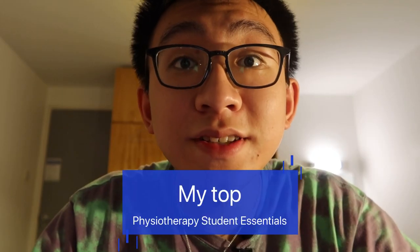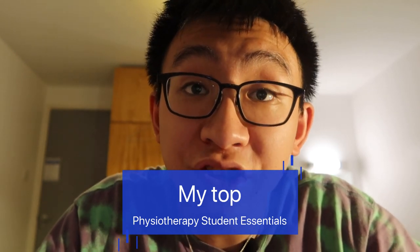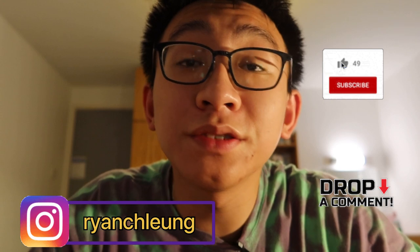Hello, welcome back to the channel — it's video number three. Today I'm going to be introducing some of the things that I believe are essentials for physiotherapy students like me. If you like the videos, please like, comment and subscribe to the channel, and also do follow my Instagram as well. So let's get into it.